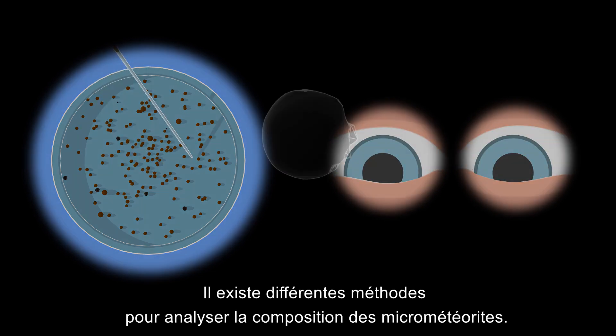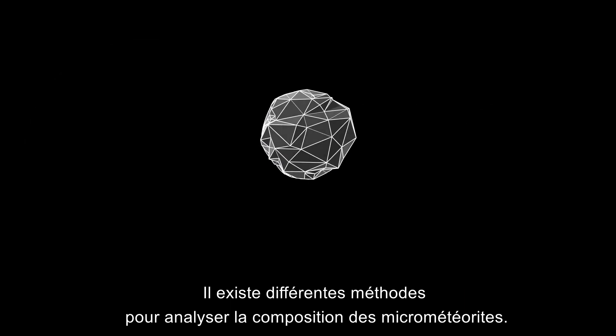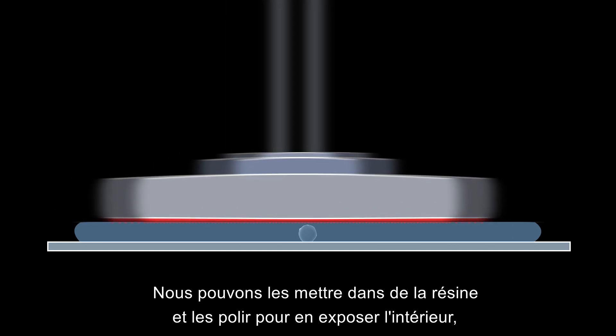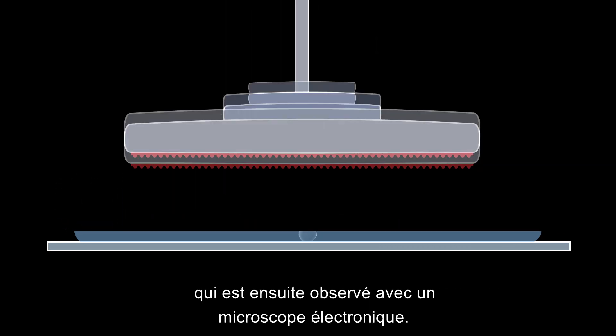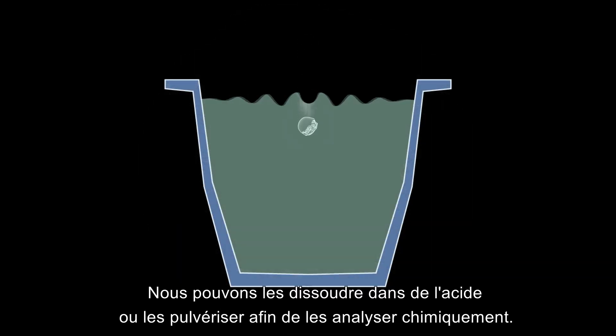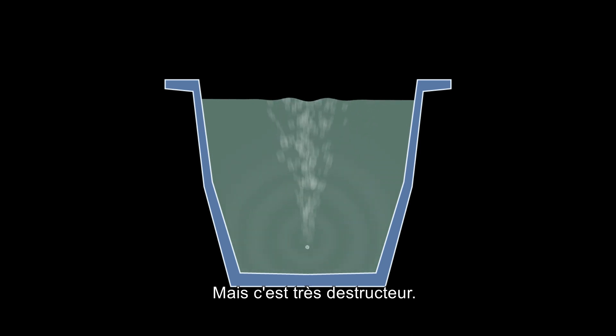The rest is then meticulously examined using a binocular microscope. Different methods can be used or combined to analyse the composition of micrometeorites. We can embed them in resin and polish them to expose their interior, observed with an electron microscope, or dissolve them in acid or vaporise them for chemical analysis — but that's very destructive.